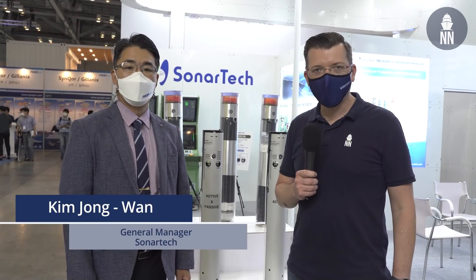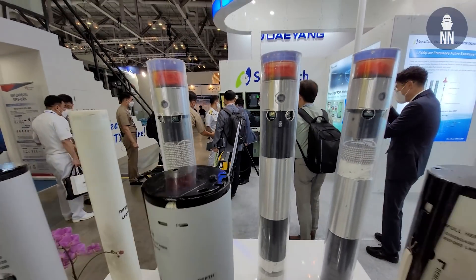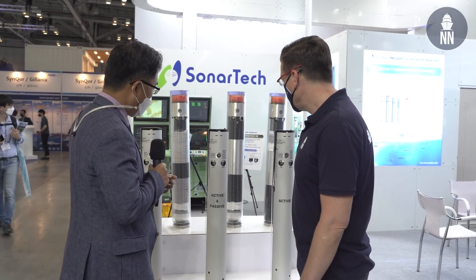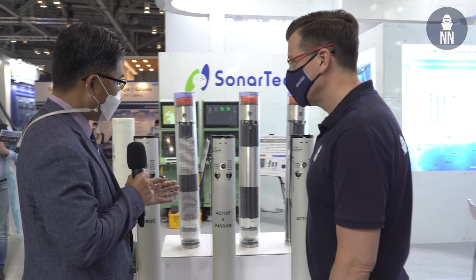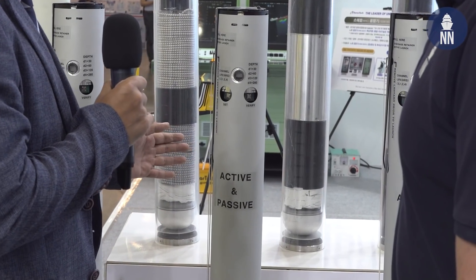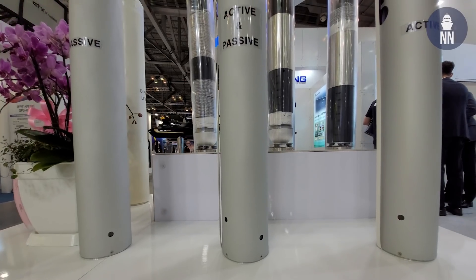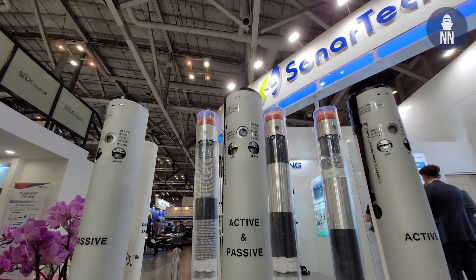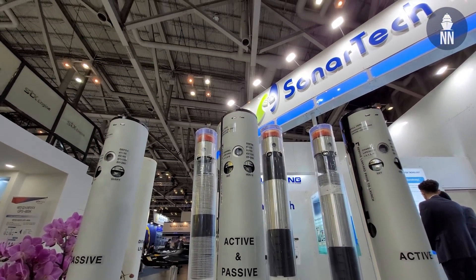We are now on the booth of SonarTech, a South Korean company specializing in sonar systems. The first product is the active and passive dual purpose Sonar Boy. This Sonar Boy is the world's first dual purpose sonobuoy, which can operate in both active mode and passive mode.